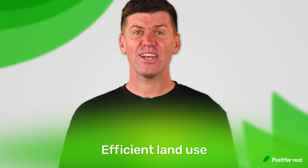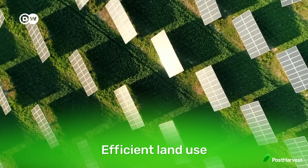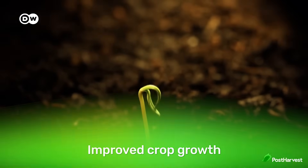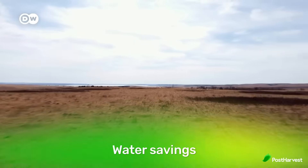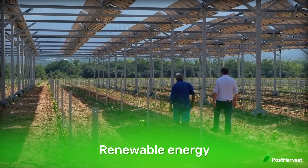Agrivoltaics has many benefits including efficient land use — it supports both food production and solar energy without competing for space. Improved crop growth: shade tolerant crops can thrive under controlled sunlight, improving yields. Water savings: reduced soil evaporation helps conserve water. And renewable energy: farmers can generate electricity for on-site use or additional income.